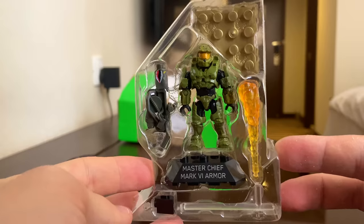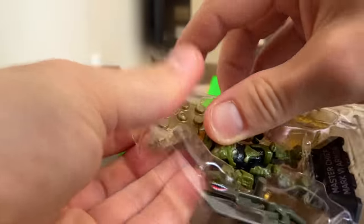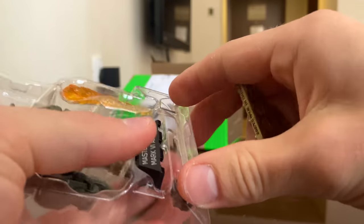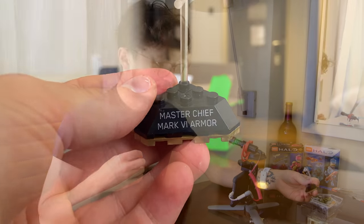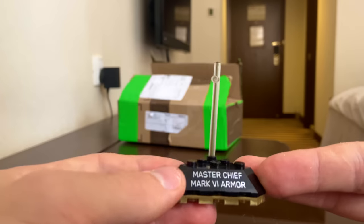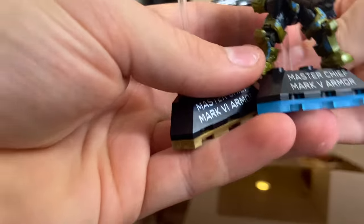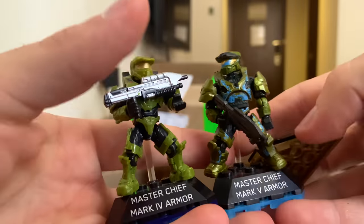Here we go — the Master Chief. We'll build up to the figure; let's pop this base plate out. I love the gold base plate. We've got Mark IV, V, and VI right next to each other — very nice. So we've got this flamethrower. I believe this is the exact same mold as a normal flamethrower, but this is really cool coming out of a Halo 3 set.